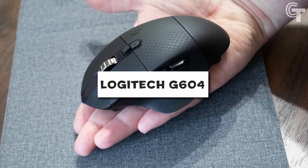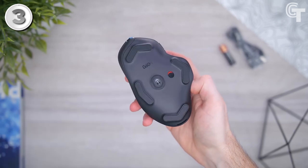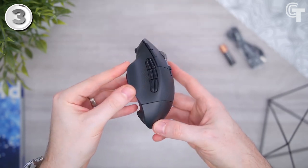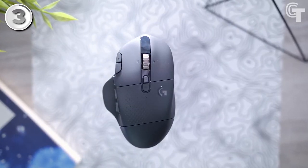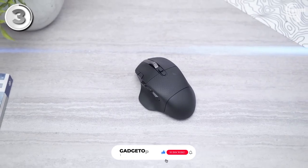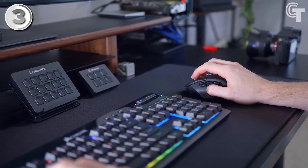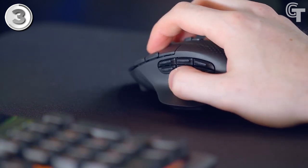Logitech G604. The Logitech G604 is an excellent wireless gaming mouse that delivers on all fronts. It is a versatile and dependable option for gamers thanks to its programmable buttons, comfortable ergonomic design, and extremely accurate HERO 16K sensor. The G604's outstanding battery life is one of its most distinctive features — in Lightspeed mode it can run for up to 240 hours on a single AA battery, and in Bluetooth mode it can run for up to 5 months. Gamers who require a wireless mouse that can withstand prolonged gaming sessions will find it to be an excellent choice. The Logitech G-Hub software can be used to customize the mouse's 15 programmable buttons, including 6 thumb buttons.